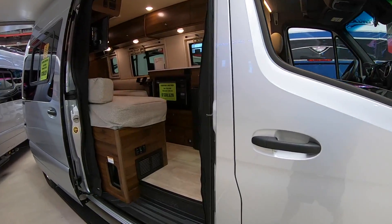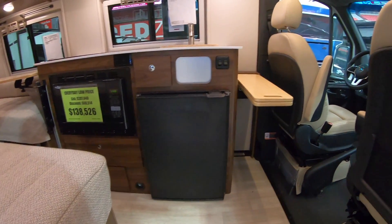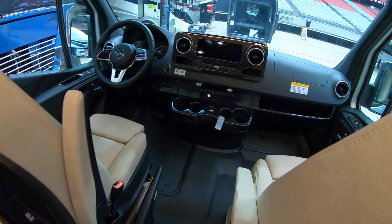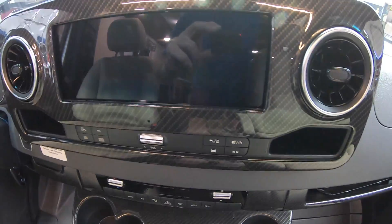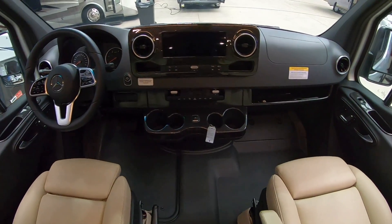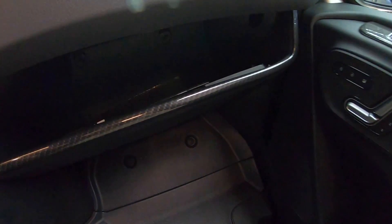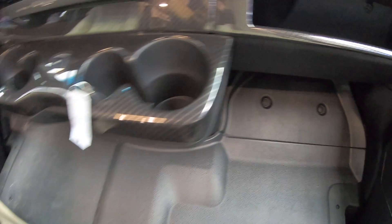The Winnebago Bolt has the Pure 3 energy management system, and that's going to be one of the big reasons it has a price tag north of $200,000. It is on the new Mercedes Sprinter chassis. I really like the design they did in the cockpit area with the carbon fiber trim around the large screen and the cup holders. Mercedes has done a great job designing the Sprinter cab, including carbon fiber trim around the seat controls.